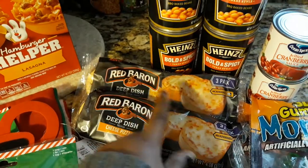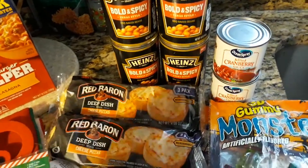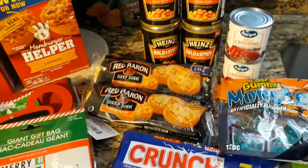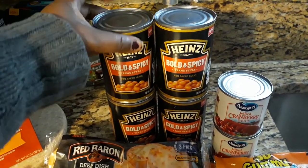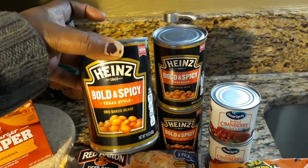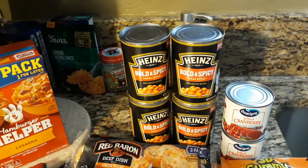And then I got some of the Red Baron Deep Dish Cheese Pizzas — they're just really like mini size cheese pizzas, 3 in a pack. I got one for me and one for my son, just a nice little snack before dinner. And then I also have some of the Bowling Spicy Texas Style BBQ Baked Beans — this is a new brand.